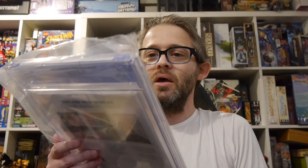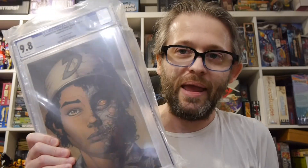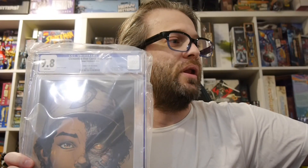And then this one I'm also pumped about — this is pretty cool. We got a Clementine Free Comic Book Day number one, David Finch Cover, 9.8.